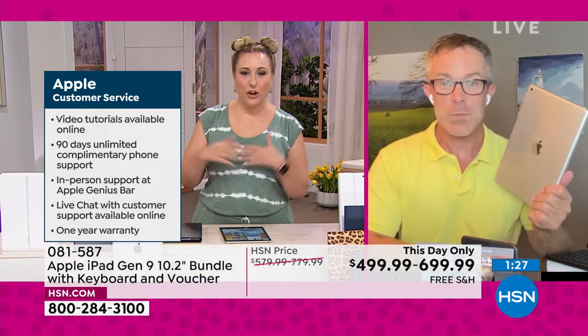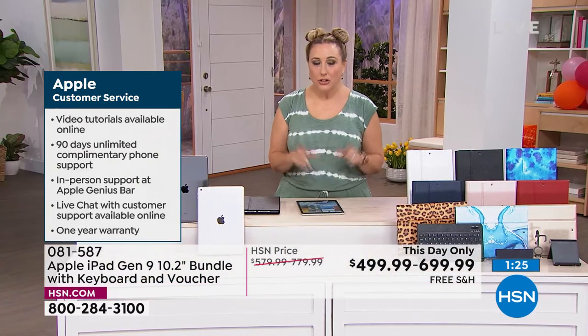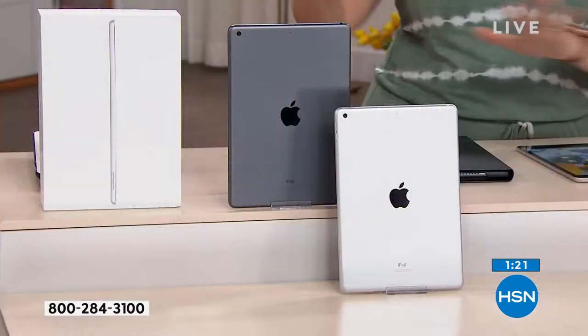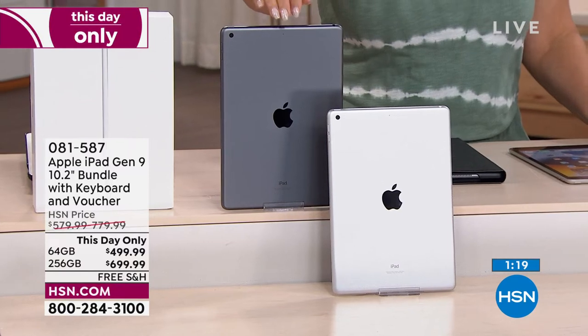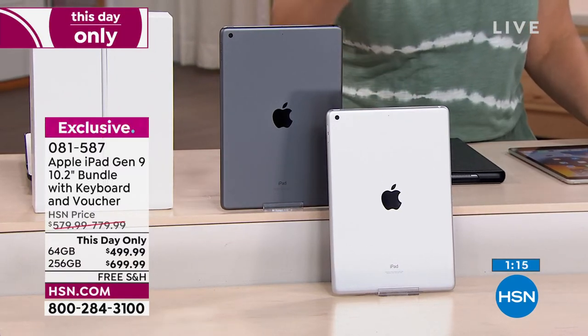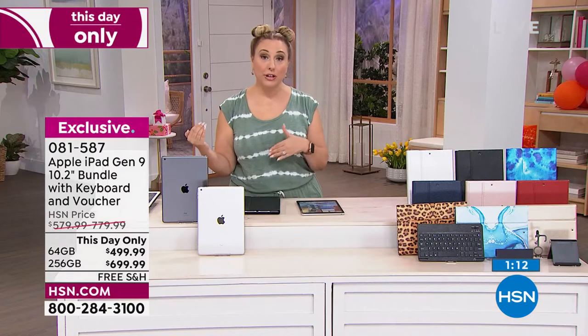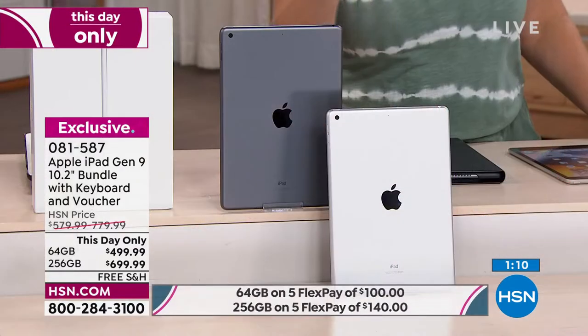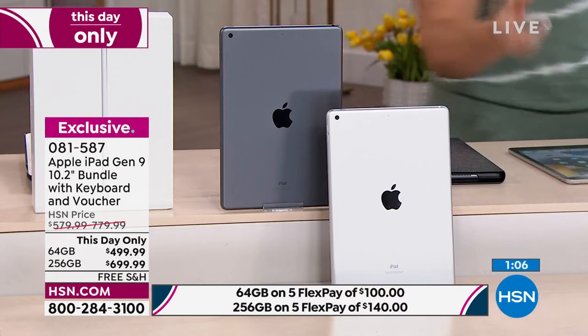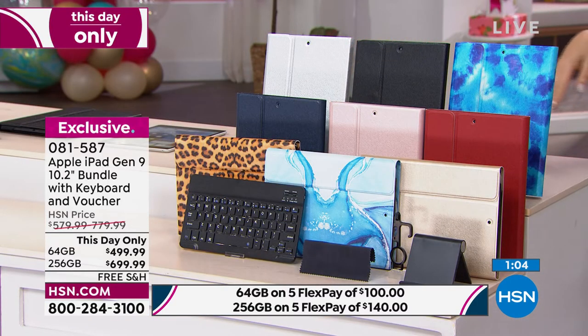Let me go back over the offer if you're just tuning in. First, you choose which bezel — space gray or silver. Then you choose your storage: 64 gigabytes or 256 gigabytes. Then you choose your case — silver, black, blue tie-dye, navy, rose gold, red, gold, blue marble, and leopard.